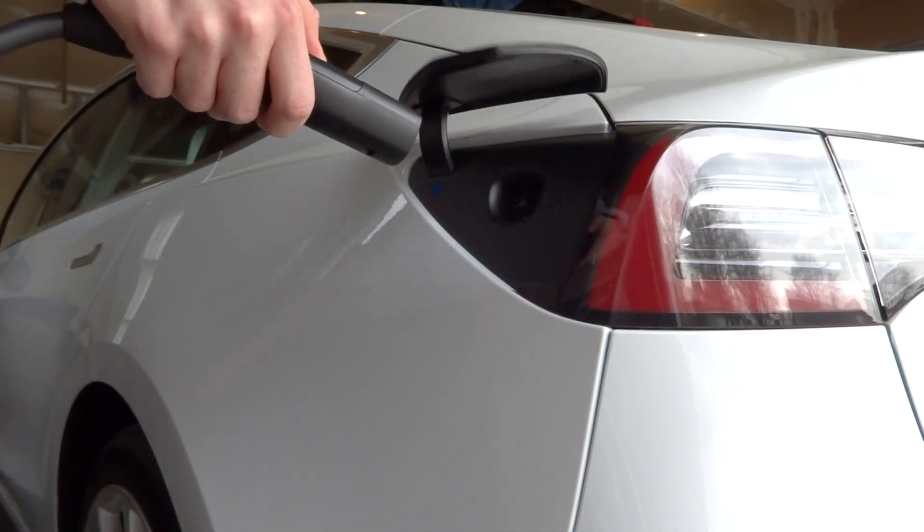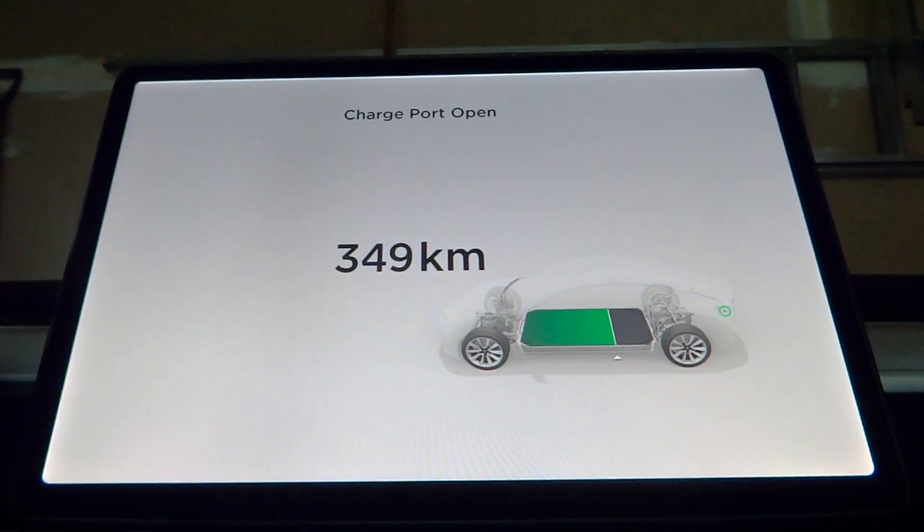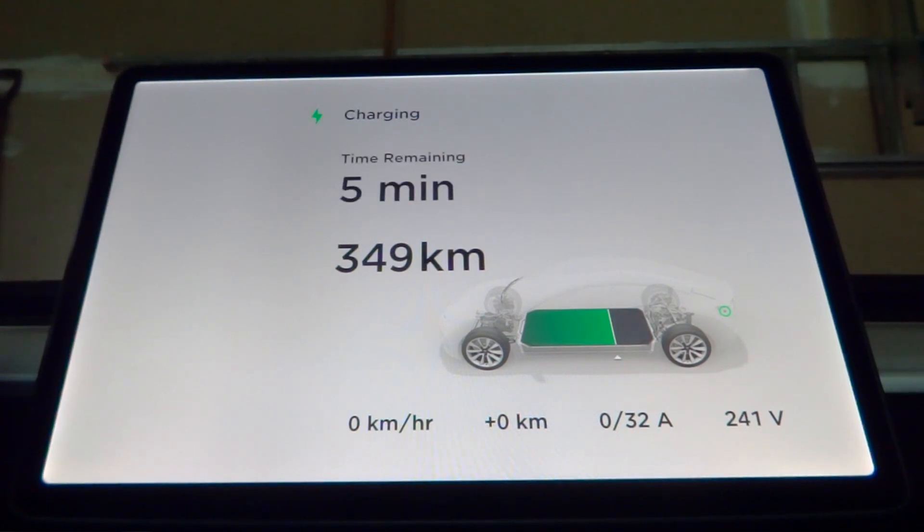Superchargers can charge a Tesla vehicle from 0% to 100% in about 75 minutes, 40 minutes from 0% to 80%, or 20 minutes from 0% to 50%. All Tesla Superchargers use 145kW of power distributed between two adjacent cars when charging.